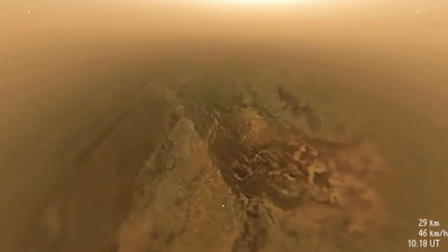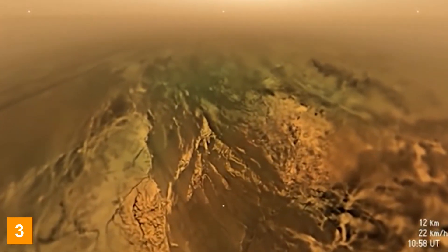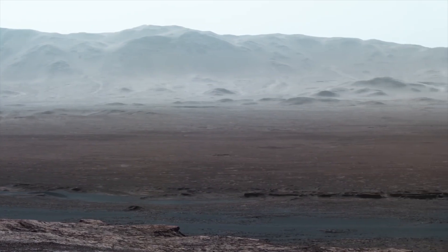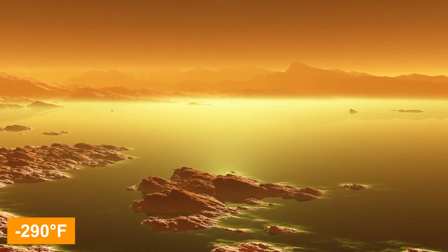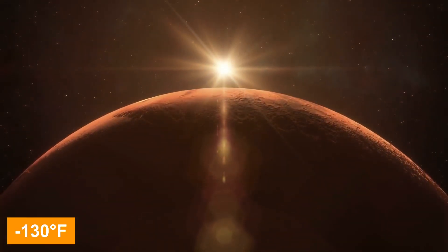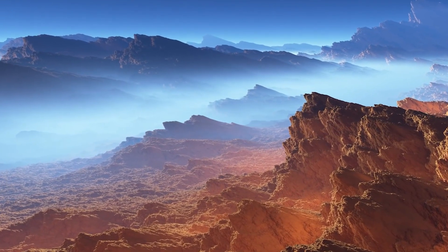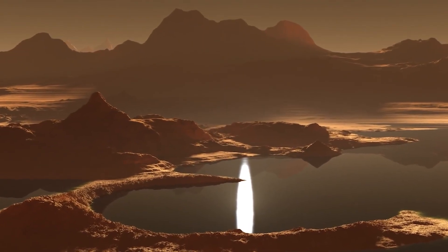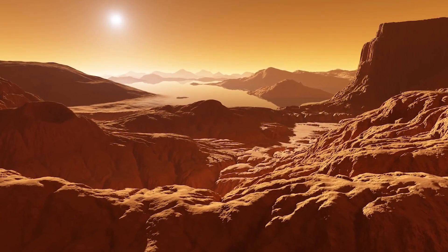The descent exposed Titan's vast atmosphere, reaching 300 miles above the surface, containing distinct layers of various compositions and temperature ranges. On the surface, the temperature plunges to minus 290 degrees Fahrenheit, but rises to minus 130 degrees Fahrenheit at 200 miles high. Above this, Titan's nitrogen- and hydrogen-rich sky takes on a blue hue. Around 250 miles up, an orange haze forms, which persists down to about 60 miles from the surface, only clearing as the surface nears.